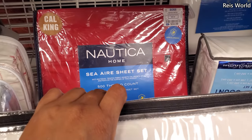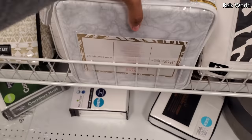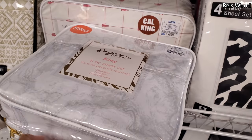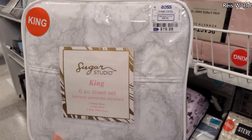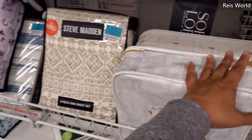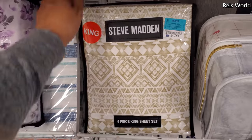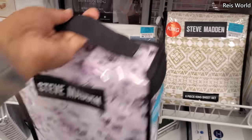Another Cali King in Nautica for $35. Well, I like this print a lot. This is $20 for a king — it's like a marble one. And $40. Steve Madden King, $20. That's another one — it's a purple, and that's for a queen.